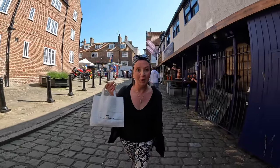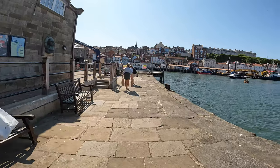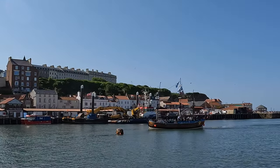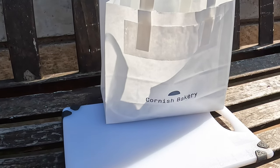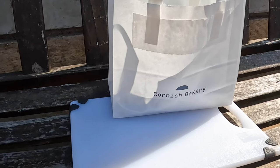You can sit inside, but we wanted to go somewhere a little less busy. Look at these great benches with a fantastic view. A Cornish pasty is a traditional pastry with a beef, potato and swede filling. Let's check this one out and see how it compares.